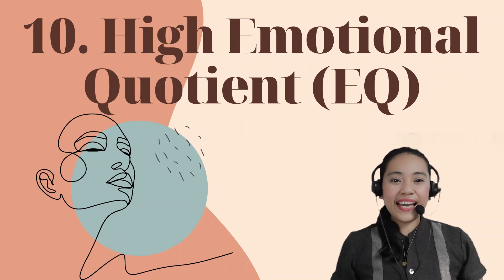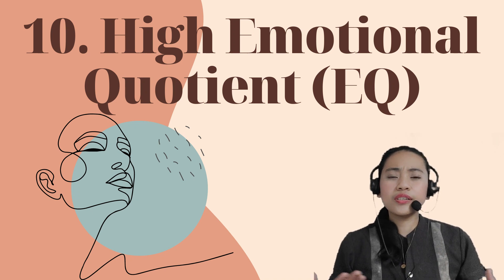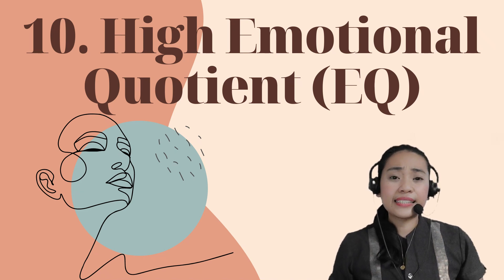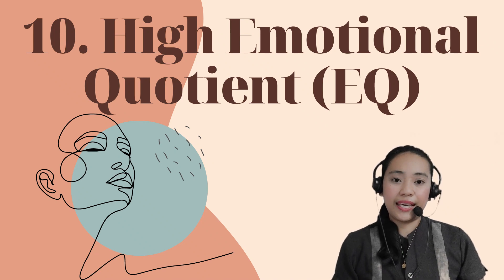Number 10: High Emotional Quotient or EQ — teachers do not just have the head, but also the heart to teach. Teaching is emotionally taxing but an influential job, as it involves interaction with human beings.